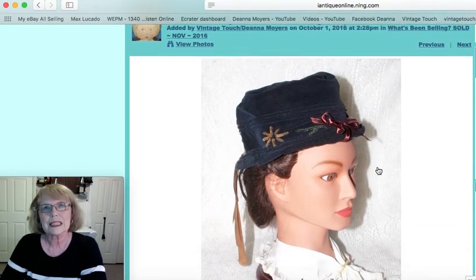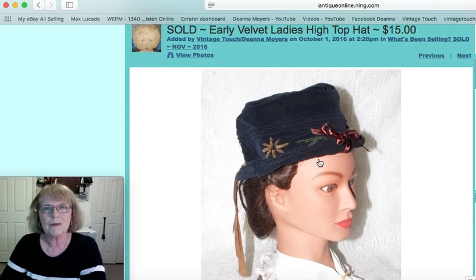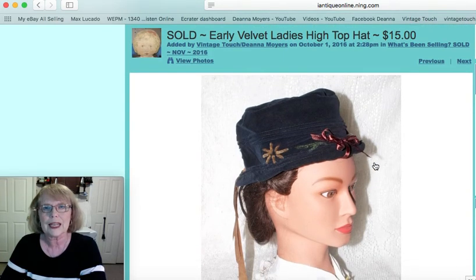The next item was a ladies high top velvet hat. Now this was an early hat. It had chenille decoration and grosgrain ribbons that stream down the back. I showed that piece in one of my haul videos when I first bought it and it sold for $15.